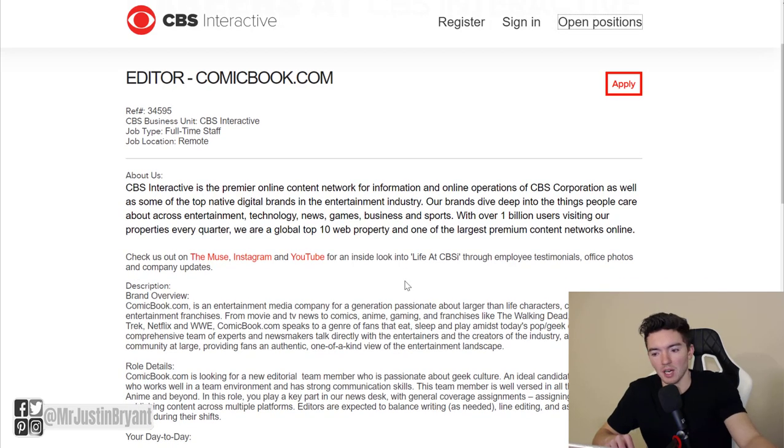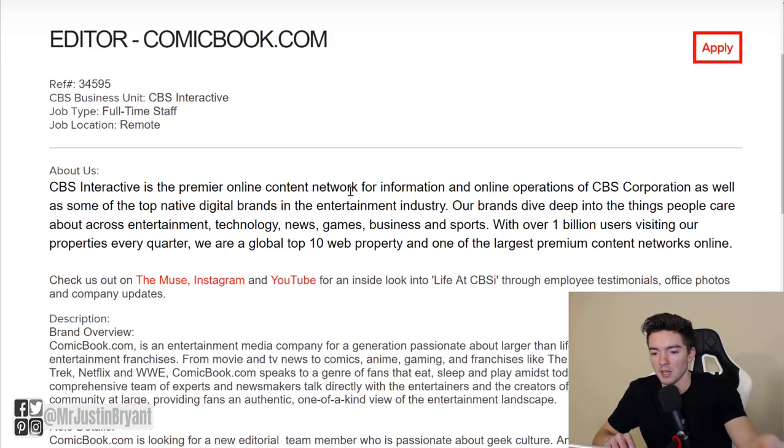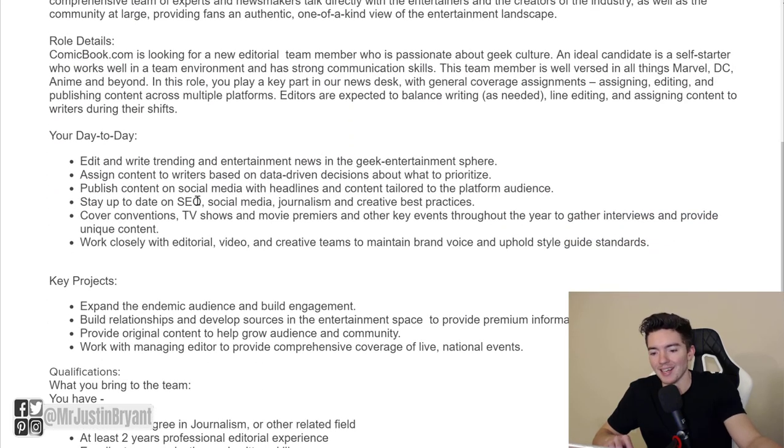If you type in comicbook.com and narrow down the results to remote, you should be able to find work-from-home jobs for comicbook.com. Right now they have an editor position that is full-time and completely remote. Reading through the listing, the day-to-day involves SEO, editing, writing blog posts and news posts about all sorts of things related to comics, TV, movies, video games, anime, all that stuff.